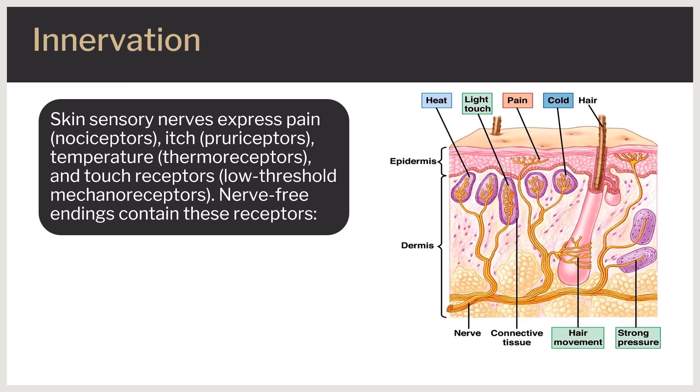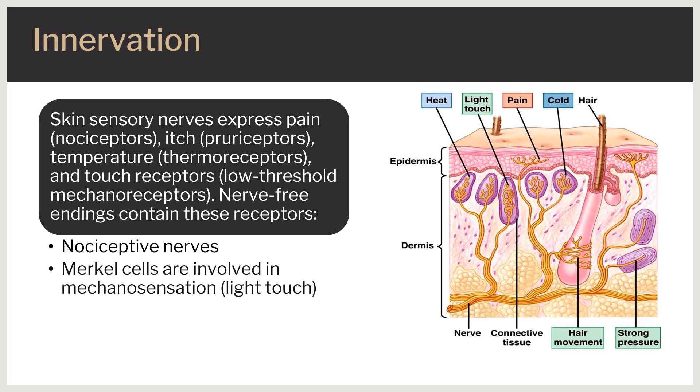These receptors are present as free nerve endings. Nociceptive nerves are in close contact with hair follicles and epithelial cells, with their free nerve endings terminating at various levels of the epidermis. Merkel cells are involved in mechanosensation and light touch; they are oval-shaped cells interspersed in the basal layer of the epidermis and innervated with sensory fibers. Meissner's corpuscles are located in the papillary dermis and are sensitive to touch. Pacinian corpuscles are located in the reticular dermis and are responsive to pressure and vibration. Both types of corpuscles are supplied by Aα and Aβ sensory nerve fibers situated in the sensory ganglia.